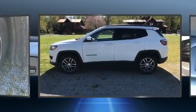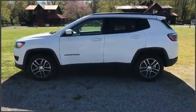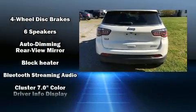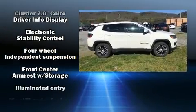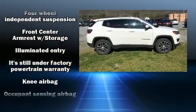Top features include front fog lights, one-touch window functionality, a tachometer, variably intermittent wipers, an outside temperature display, a roof rack, and power windows.